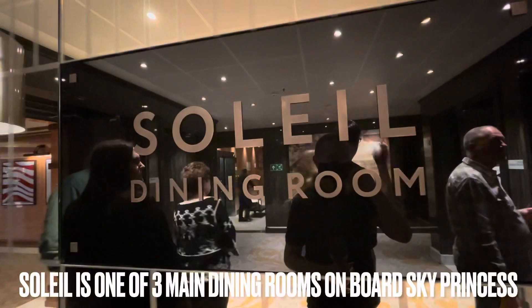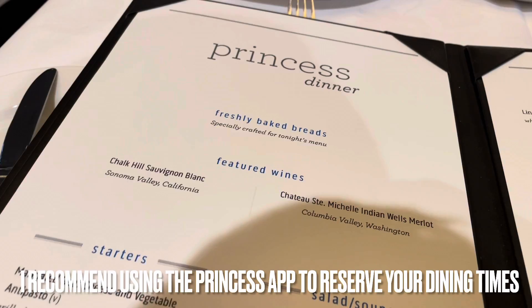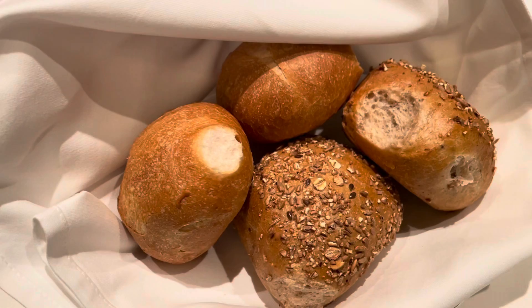It is Soleil dining room time! Soleil is one of the three main dining rooms. We've booked our tables for 8pm. It's going to start with bread. We've got featured wines, starters, soups, and salads.